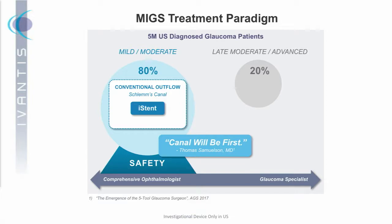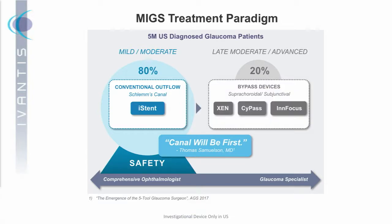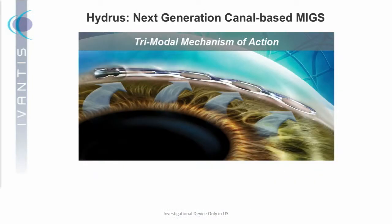This is being talked about more and more. Once you've attempted to restore the natural outflow, it makes a lot of sense to do subsequent procedures which actually bypass the natural outflow. At Ivantis, we're focused primarily on the conventional flow path. If you look at the valuations of all the great technologies and companies on this slide, it seems that the market is agreeing that the conventional flow path will be the greatest opportunity for patients and for companies.